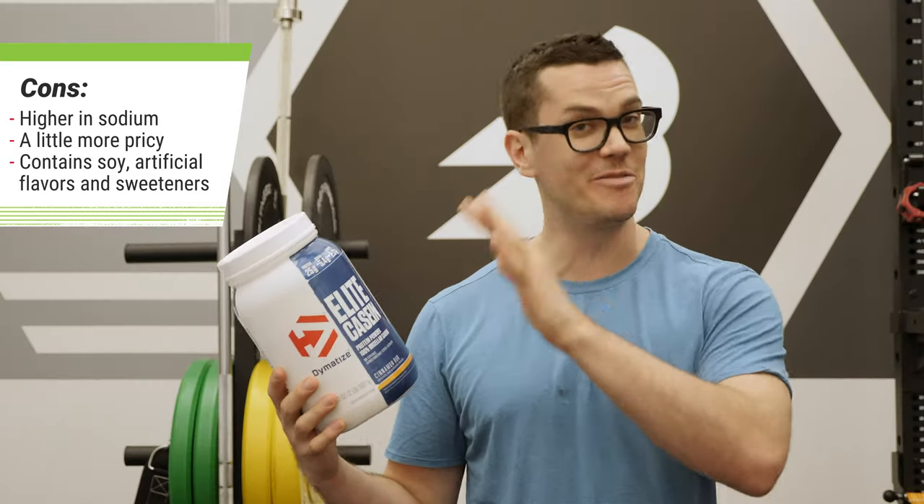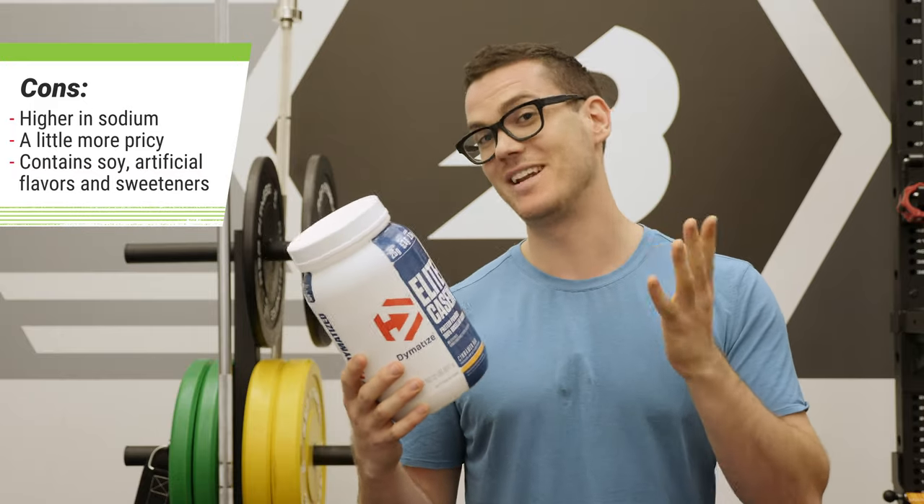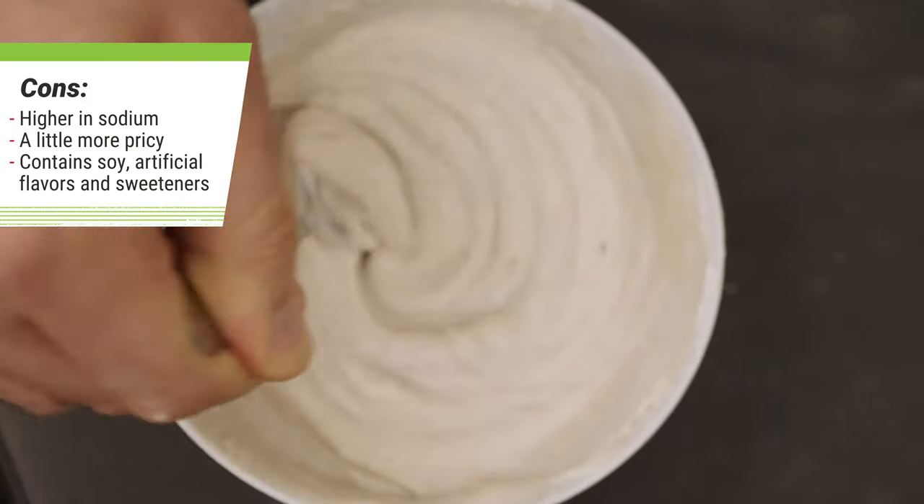Another thing is that at 5 cents per gram of protein, it's not the cheapest casein on the market. I think it has plenty of pros to offer to justify that, but nonetheless it's just a little bit more expensive than you might expect to pay for casein.